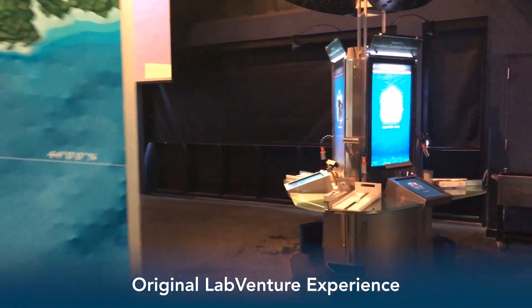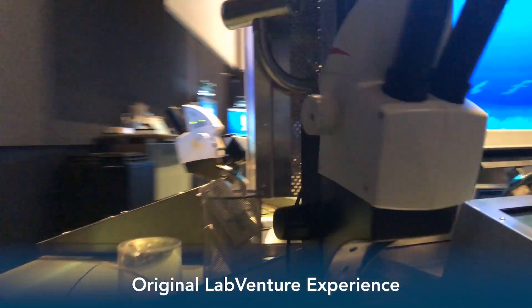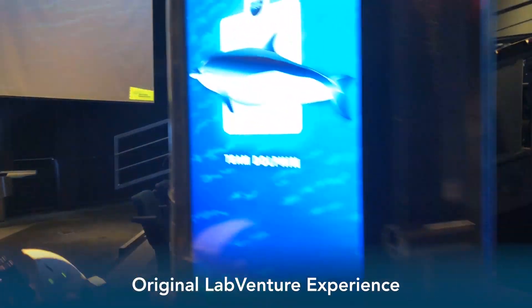Every year, LabVenture offers Maine middle schoolers a hands-on experience with ecosystem science. In its original design, the education program served over 120,000 students.